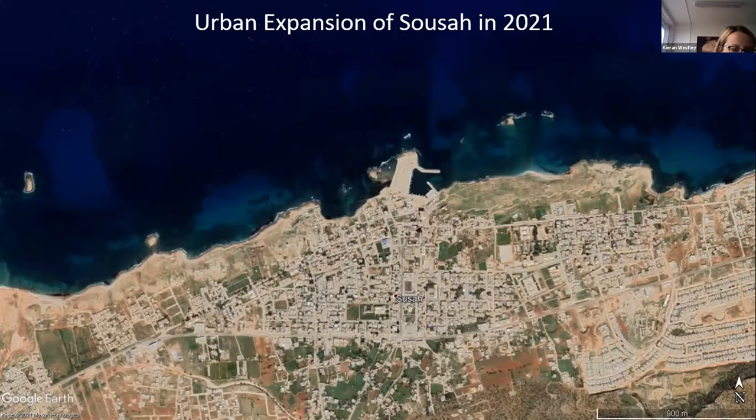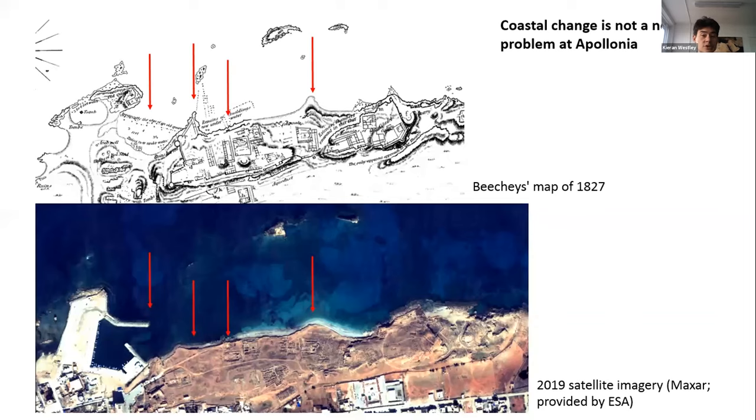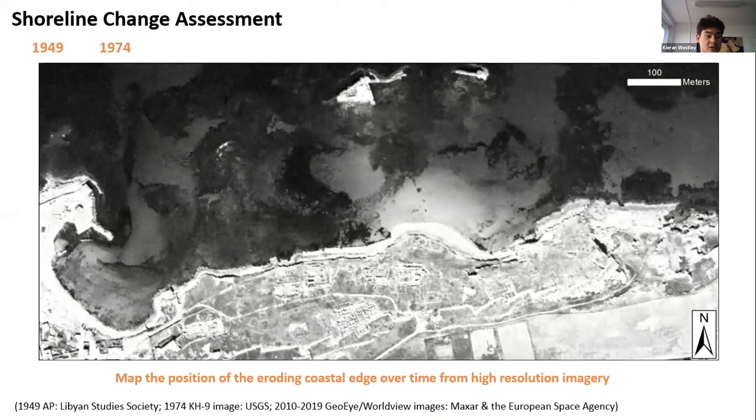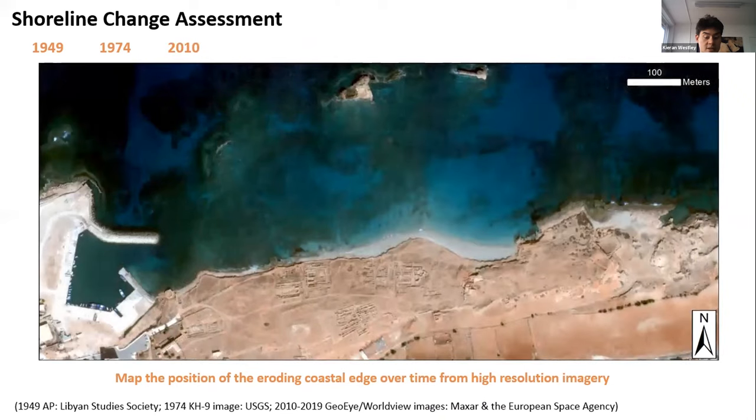I will now hand over to my colleague Kieran Westley, who will talk in more detail about coastal changes along the shore of Apollonia. Apollonia, being a site on the coast, is heavily affected by coastal changes, in particular coastal erosion — a potentially major threat for many coastal sites, not simply in Libya but around the world. Coastal change is not necessarily a new issue here: sea level has changed as a result of tectonic activity, and even early 19th century accounts such as the survey by the Beachy Brothers show that elements of the coast have changed, while some areas have remained relatively stable. As part of the MARIA project, we looked in detail at the eroding coastal edge, using repeat imagery over different time steps, georeferenced to align them, to trace this eroding edge and see how it has evolved over time.